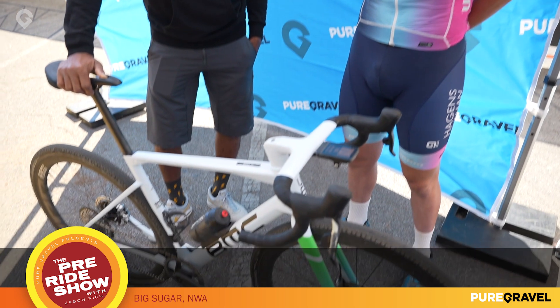Dr. J. Rich here with Michael Garrison, looking at his weapon here. This is a BMC Kaius 01.